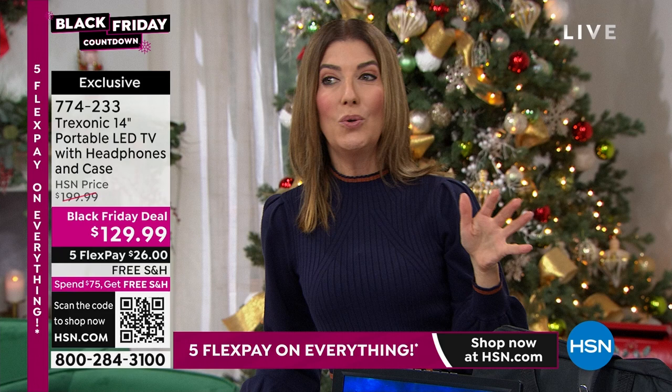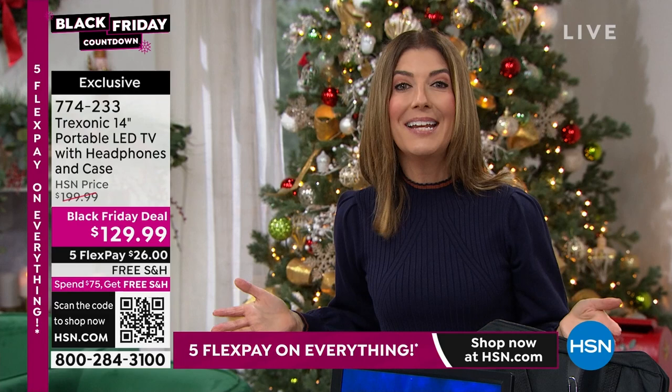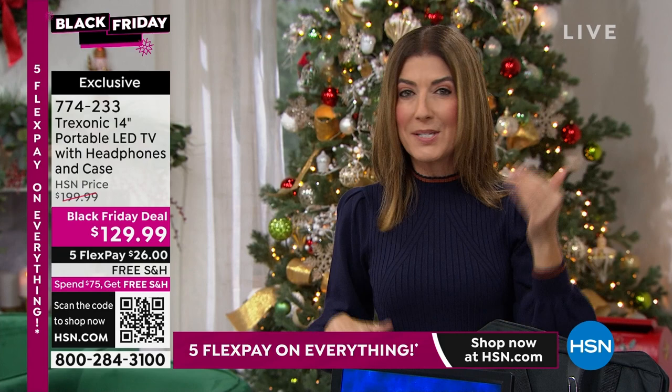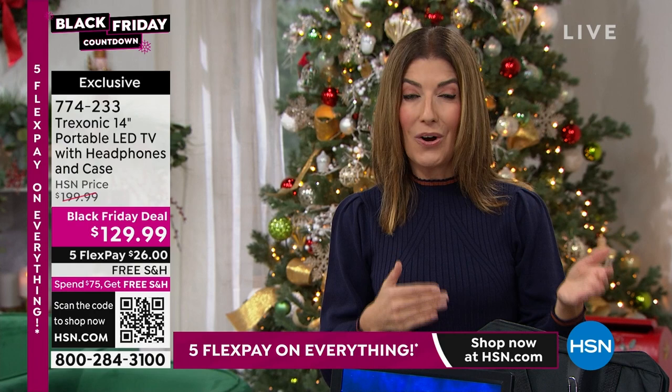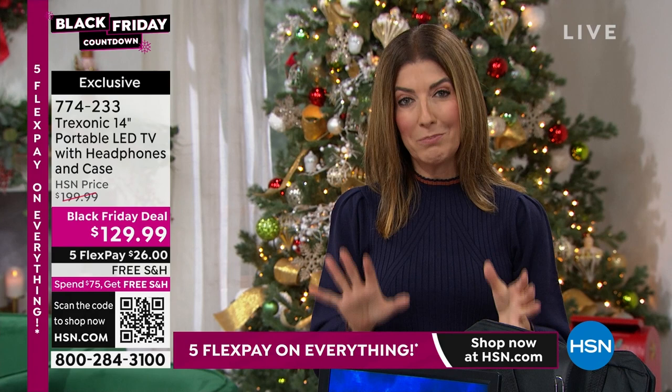How about a TV you can take with you anywhere? Indoors, outdoors, upstairs, downstairs — portable, lightweight, and even rechargeable so you don't need a cord or cable. You can actually take this in the car. If you're shopping Treksonic, you know you're getting one of our all-time number-one portable television brands here at HSN. Joe Harrison is here to tell you about this amazing TV.